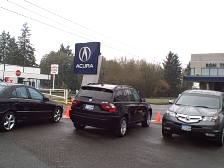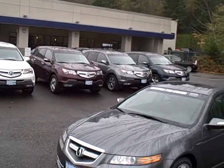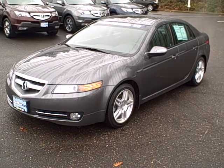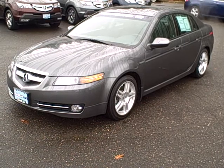Thanks for considering us. We're Ron Tonkin Acura on Canyon Road in Beaverton. We're a 16-time winner of Acura's prestigious Precision Team Award. That means you will receive outstanding treatment before, during, and after the sale with our dealership.